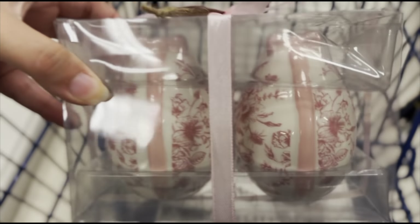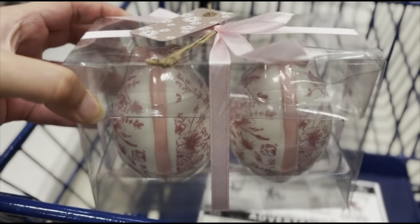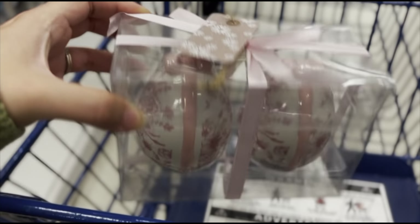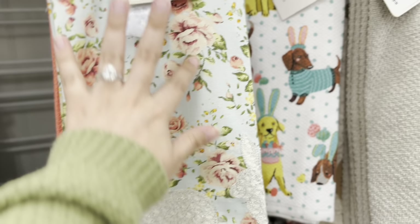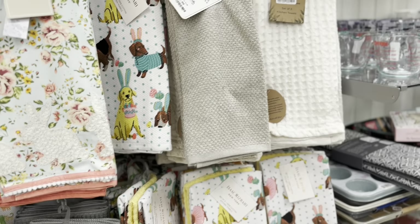So far I found this, which is so cute — $7.99, these are salt and pepper shakers. I might take these, I don't know. They also have some kitchen towels and the doggy one as well.